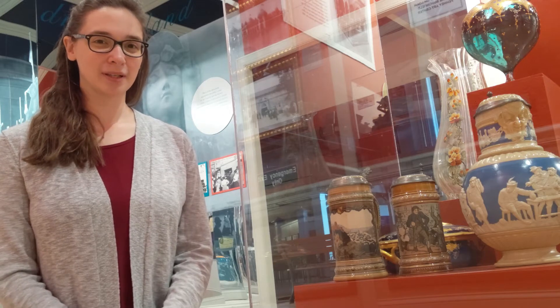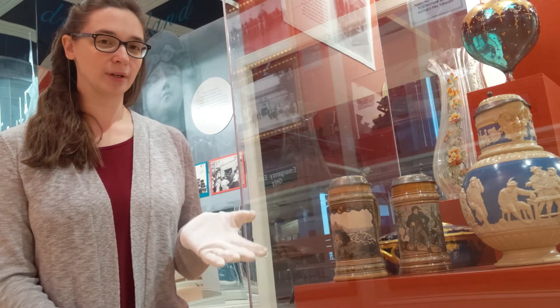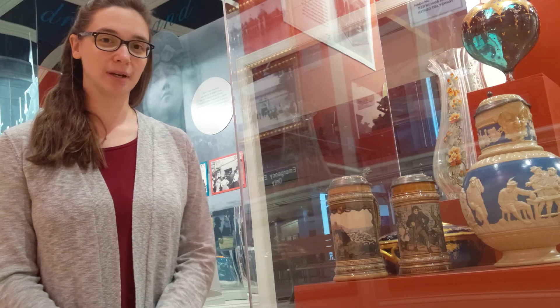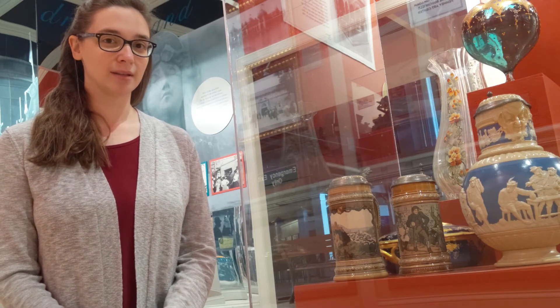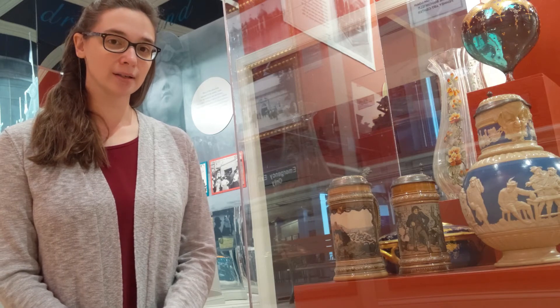Hi, this is Kristen from the Collections Department. This week we have a ceramic beer stein that was exhibited at the Pan American Exposition in 1901. The stein was exhibited by the manufacturer, Villeroy & Boch, from Germany.